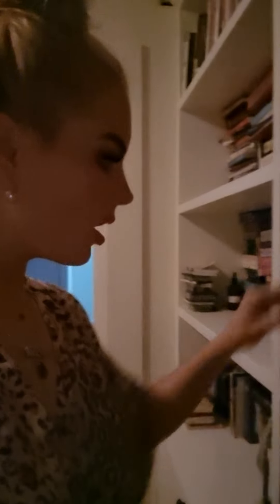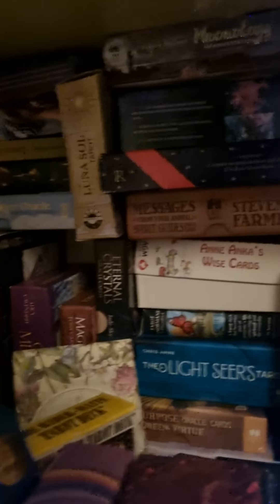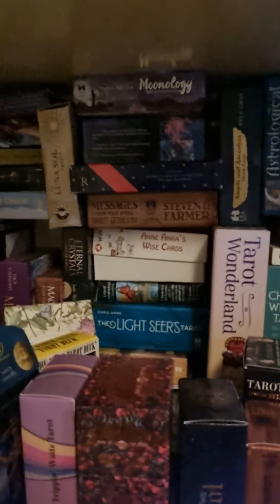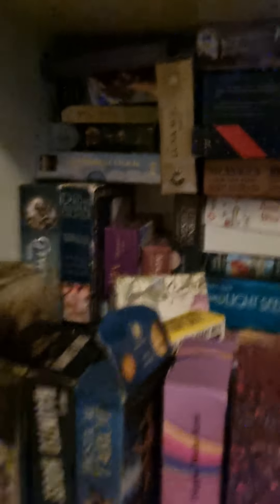I like the Bianco Nero Tarot. It's black and white, and that's its main point of difference. Really easy to read those cards as well. I've always liked the Tarot in Wonderland — quite a good deck. I've got a few of the Moonology Oracle decks, which are good for timing. I've got the Green Witch Tarot and the Druid Animal Oracle.